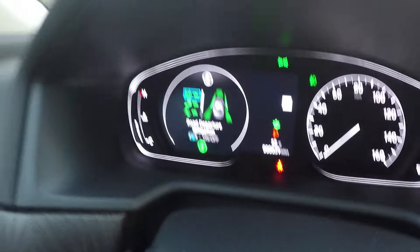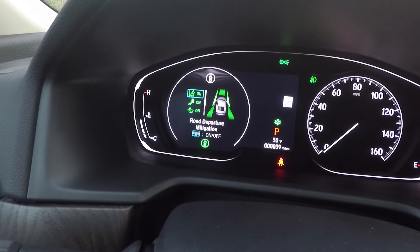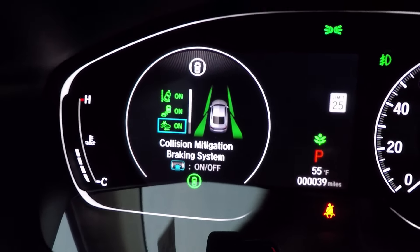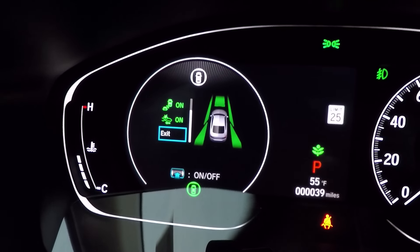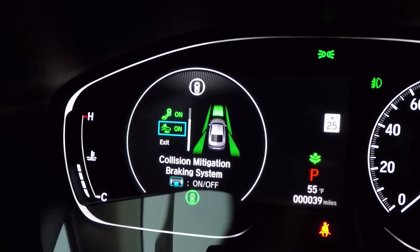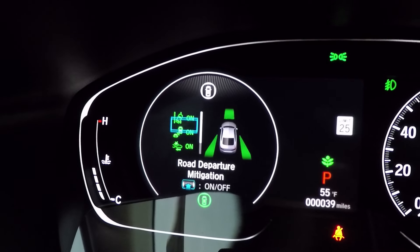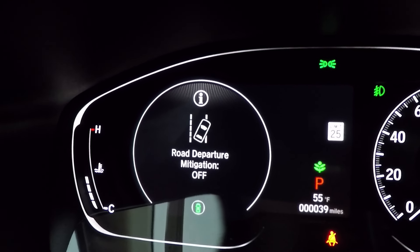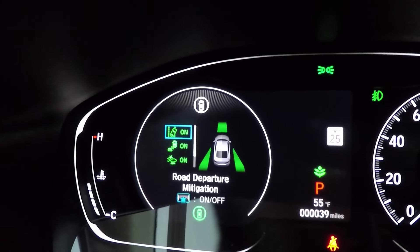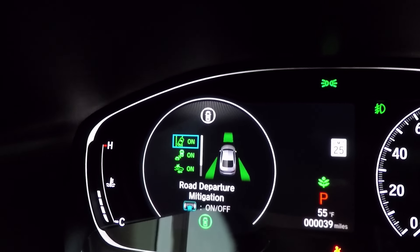The Honda Sensing options include road departure mitigation, blind spot information system, and collision mitigation braking system. You can exit out and control adaptive cruise control and lane keep assist from the steering wheel. Using the toggle on the steering wheel, you can just scroll through and turn any feature on or off — it's super easy, no digging through settings menus, and anybody can do it.